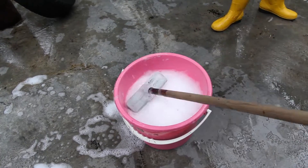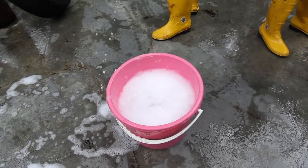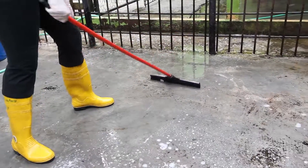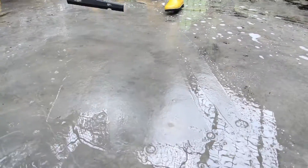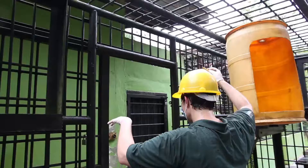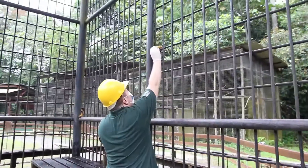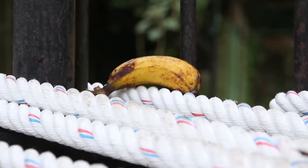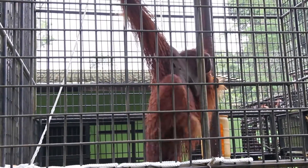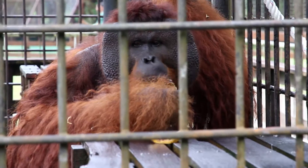First up, cleaning and arranging the enclosure for an orangutan named Peter. The team finished cleaning Peter's cage and then released him back into the enclosure, where he could find all the food that had been placed for him.